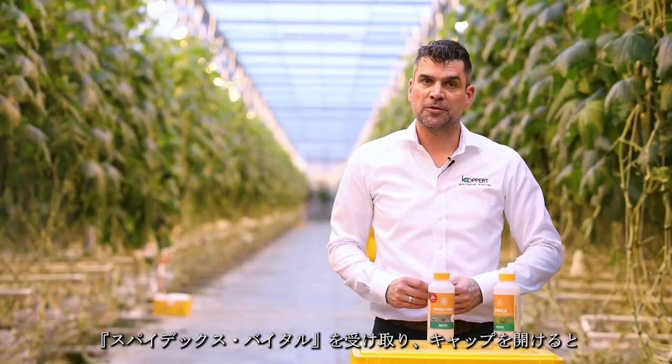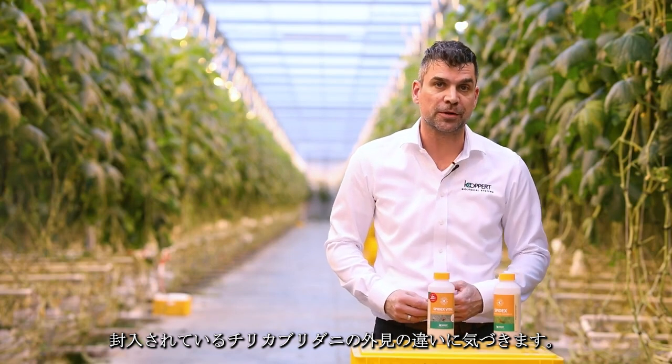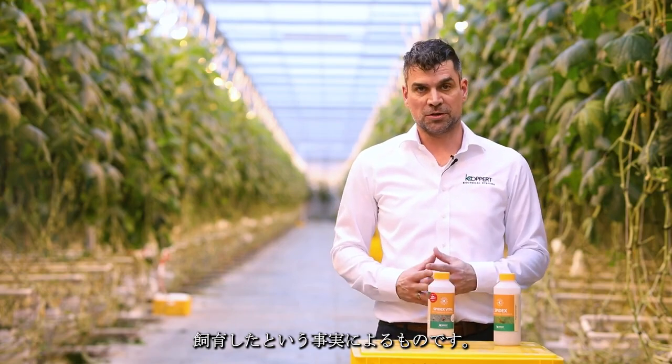When you receive a bottle of Spydex Vital and you open it, you'll see that the appearance of Spydex Vital is different. They're white instead of red, and this is due to the fact that we have started rearing phytoseiids under altered conditions.